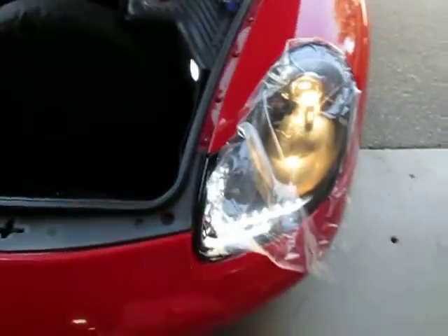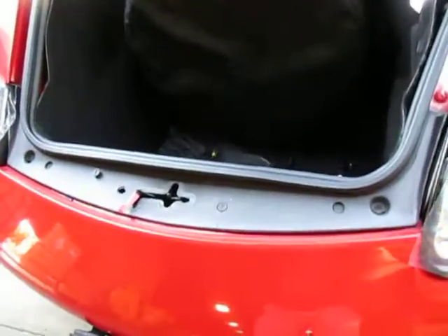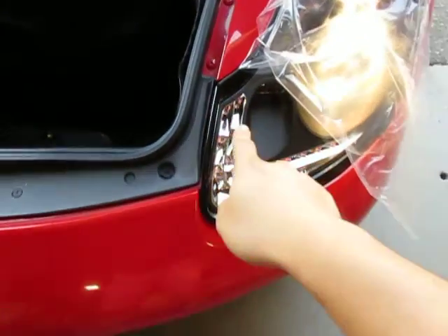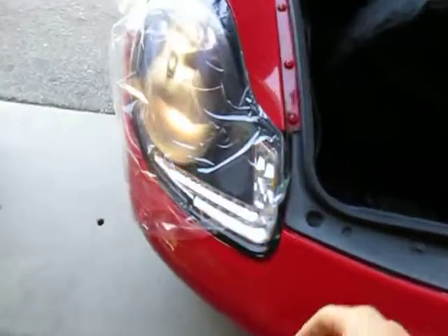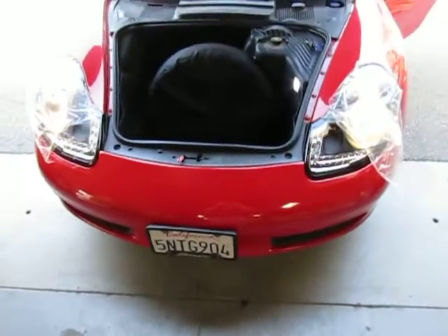We're going to go ahead and test the rest of the functions — good for signals. We got emergency lights, and at least the emergency lights work. This concludes the documentation. Thank you so much for your time.